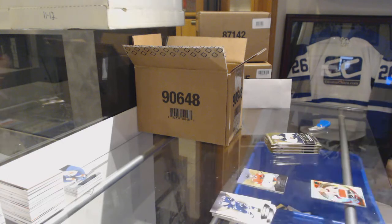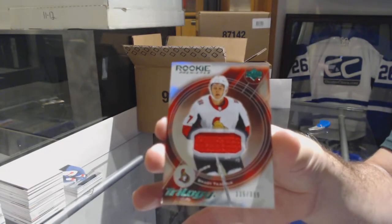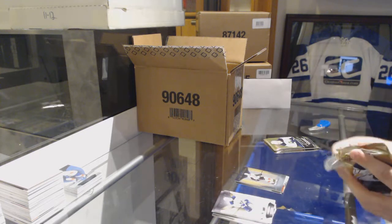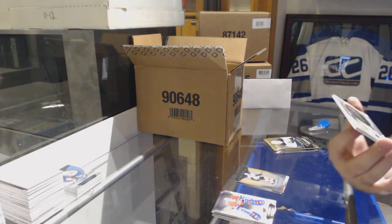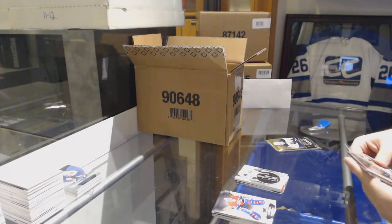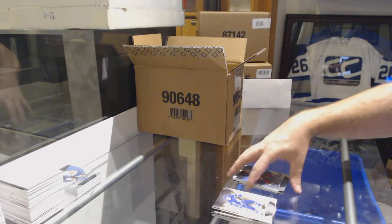We've got a rookie retro jersey for the Ottawa Senators, Brady Tkachuk, $3.99. Brady Tkachuk to $9.99 for the Ottawa Senators. Signature Pucks, Logan Couture, San Jose Sharks. Jake Tkachuk to $7.99 for the Penguins. And for the Ottawa Senators, Mark Stone to $7.99.